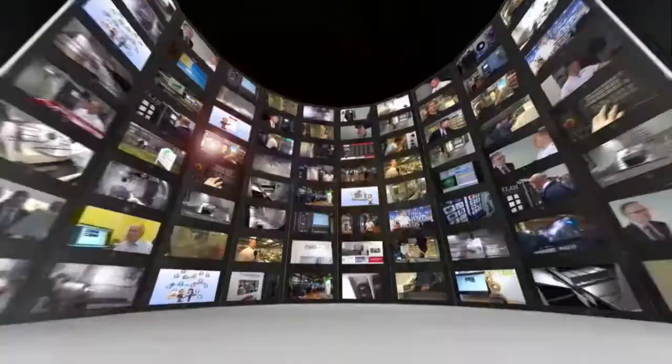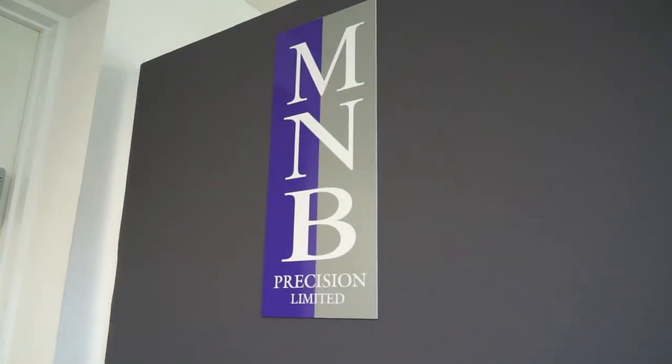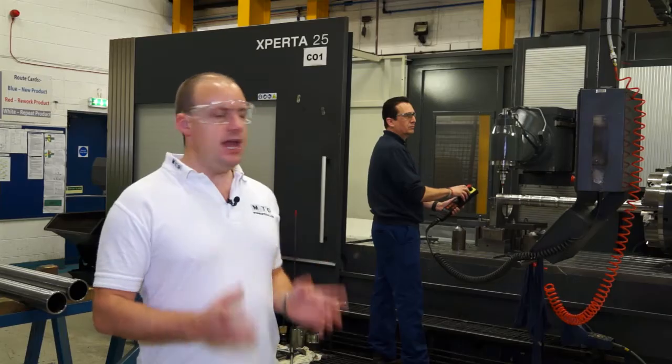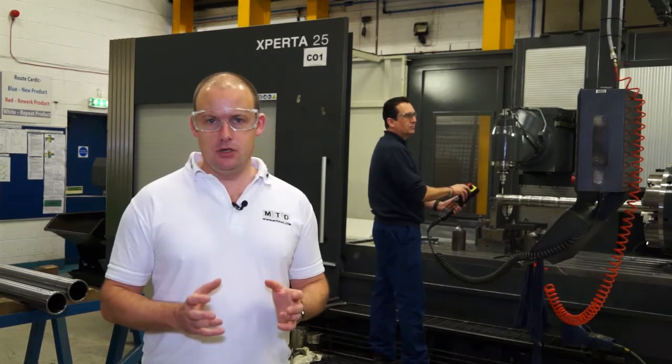MTD CNC, bringing you the latest engineering news, reviews, events and special offers via video media. We've travelled to Coventry today and we're at MNB Precision Ltd, and we're here on behalf of DTS UK to look at a Correa machine installation.